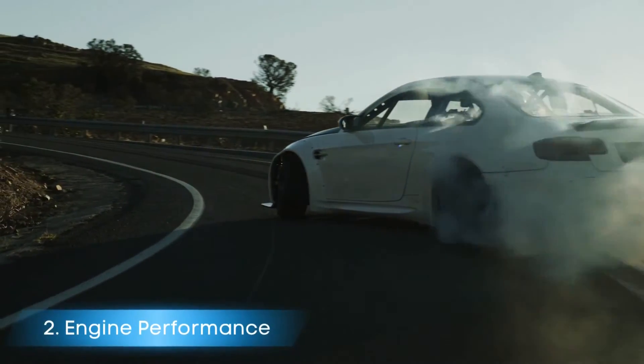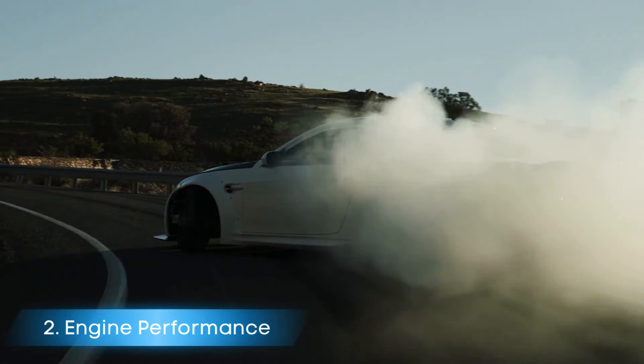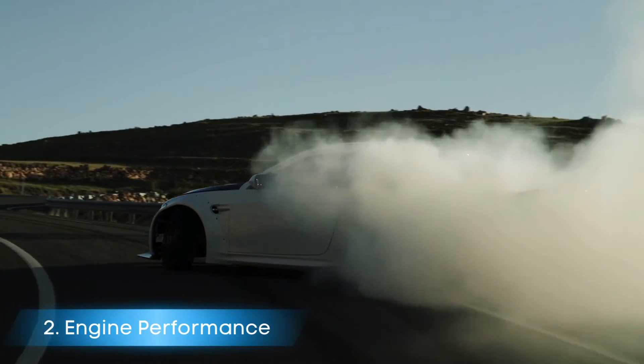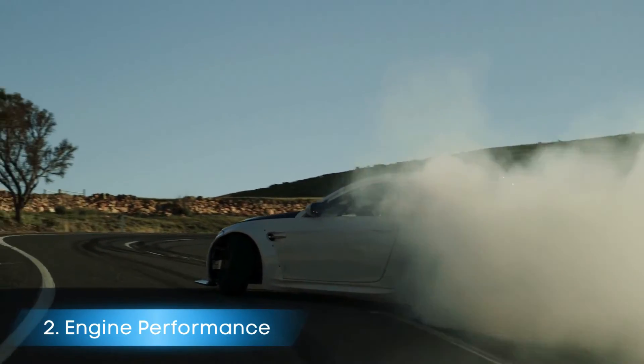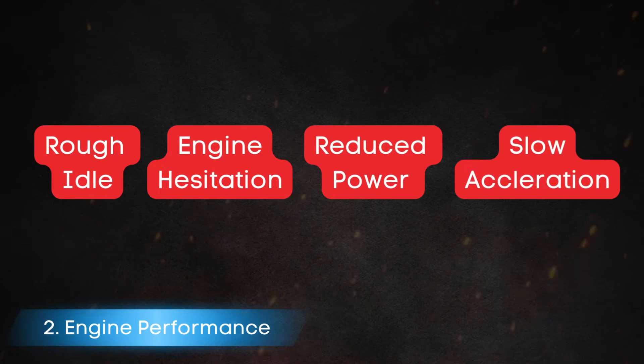Symptom number two: poor engine performance. A clogged or damaged catalytic converter can lead to poor engine performance, manifesting as rough idle, hesitation, reduced power, and sluggish acceleration.